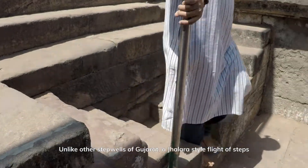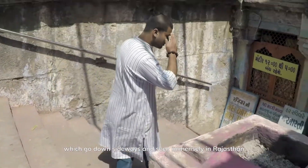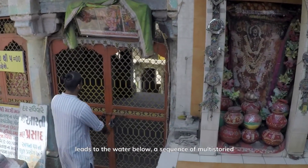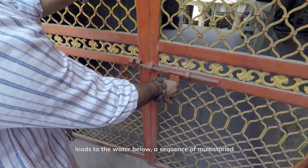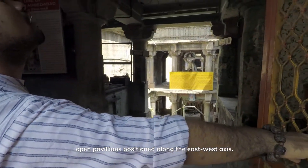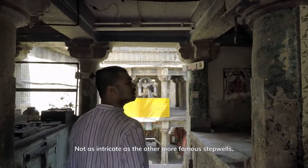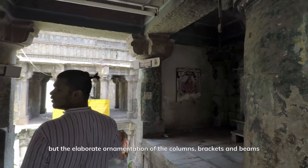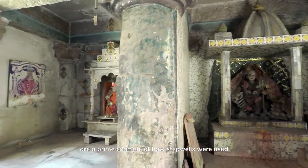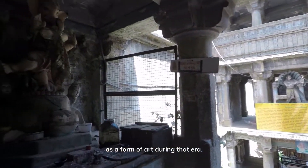Unlike other step wells of Gujarat, a Jhalara-style flight of steps — which go down sideways and are seen immensely in Rajasthan — leads to the water below, through a sequence of multi-storied open pavilions positioned along the east-west axis. Not as intricate as the more famous step wells, but the elaborate ornamentation of the columns, brackets and beams are a prime example of how step wells were used as a form of art during that era.